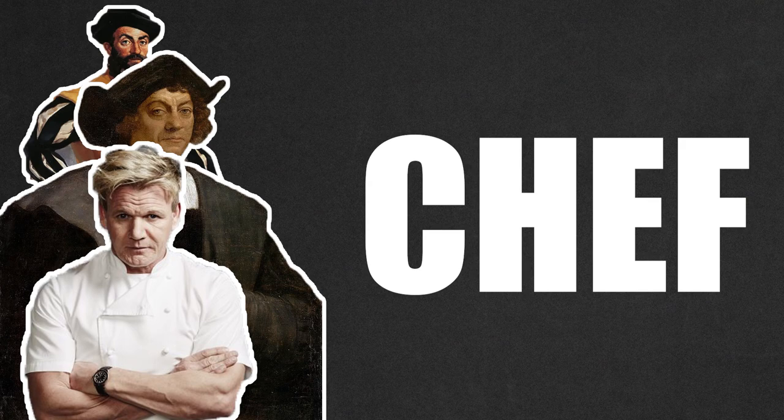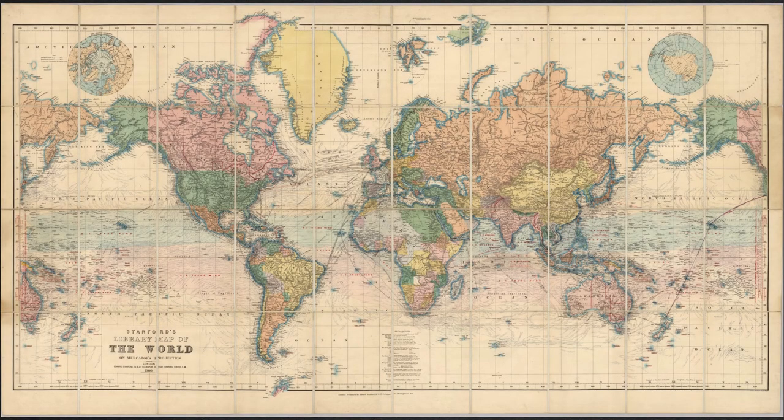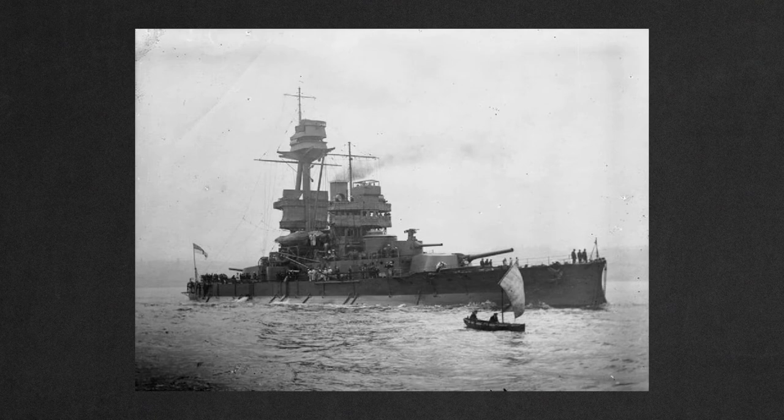And Gordon Ramsay also used a ship. But when this happened on the 28th of June 1914, which prompted a four-year war between Germany, Austria, Bulgaria, and the Ottoman Empire against Great Britain, France, Russia, Italy, Romania, Japan, and the United States, ships were now used not only to explore but for military purposes.